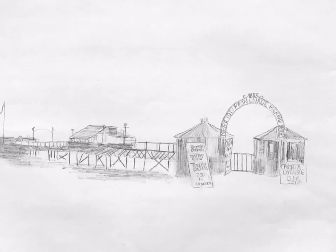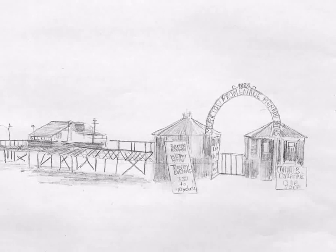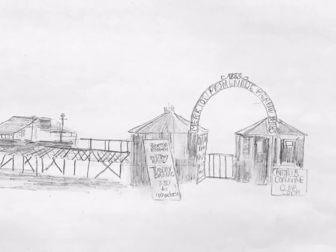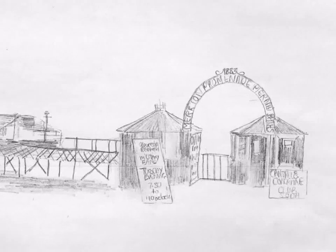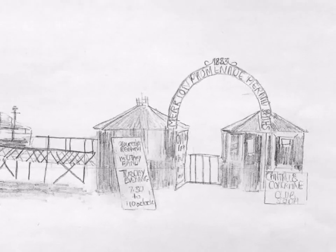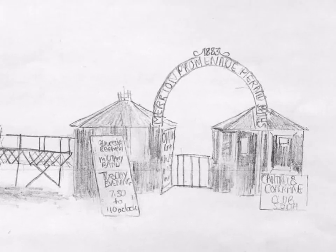With the help of a gas engine, the baths were filled with fresh seawater every morning and emptied again in the evening. They were divided for ladies and gentlemen. The men's baths were 120 by 80 feet, but the women's baths were only 120 by 40 feet. Men and women were not treated equally.